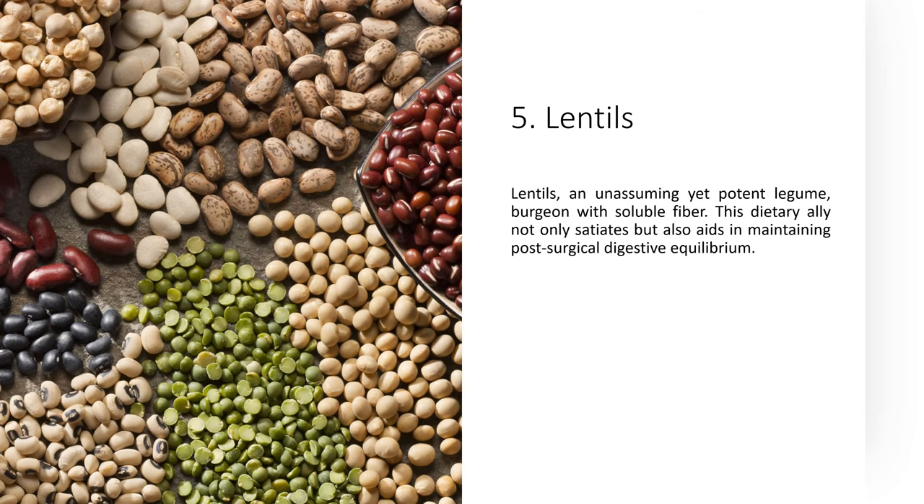Lentils, an unassuming yet potent legume, burgeon with soluble fiber. This dietary ally not only satiates, but also aids in maintaining post-surgical digestive equilibrium.